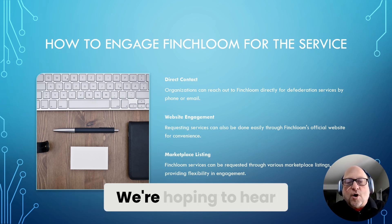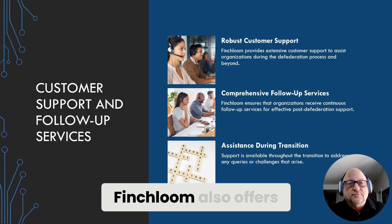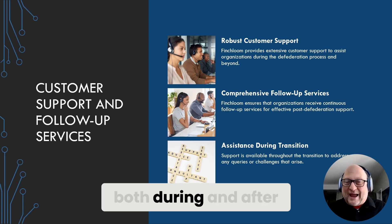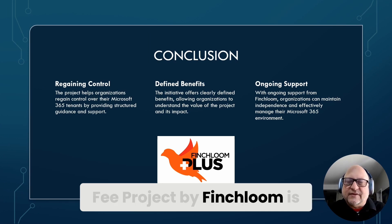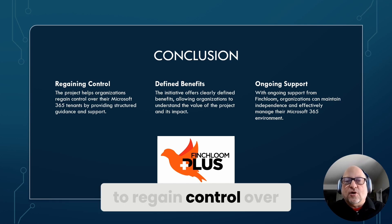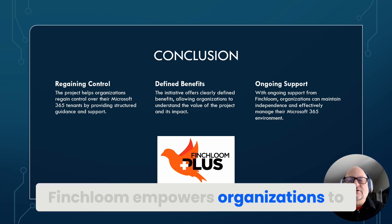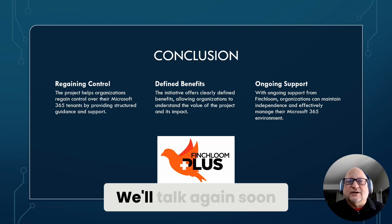We're hoping to hear from you soon so we can talk about how easy it is to get GoDaddy out of it. Finchloom also offers robust customer support and follow-up services to ensure organizations receive any assistance they need both during and after the defederation. The GoDaddy Defederation Fixed Fee Project by Finchloom is a valuable initiative for organizations looking to regain control over their Microsoft 365 tenant. With a clear process, defined benefits, and ongoing support, Finchloom empowers organizations to break free from external dependencies. Thank you for watching — my name is Jim Richardson, and we'll talk to you soon.